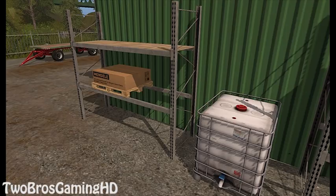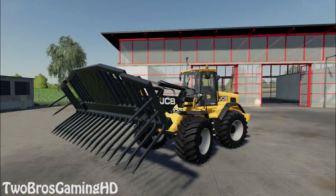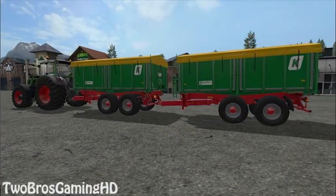Next up we have the Silage Fork. Again I don't know if this is going to be the exact one that comes out, but this is a silage fork mounted on the JCB. It looks very familiar to the one we already got earlier last week. As you can see right here, the JCB has the silage fork in front of it and it is looking amazing. That silage fork is also going to be my thumbnail for this video.